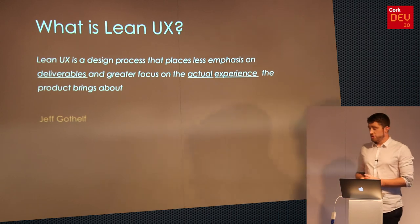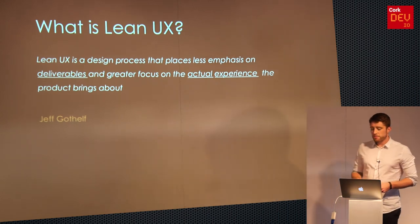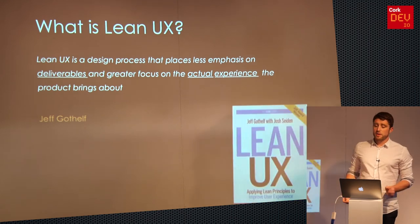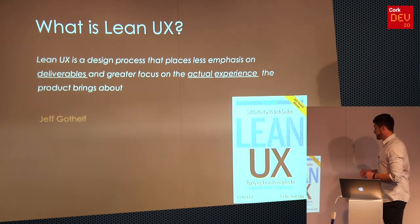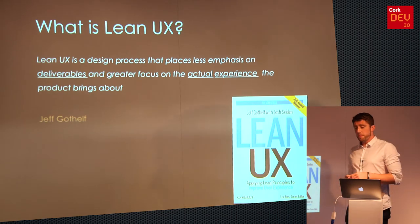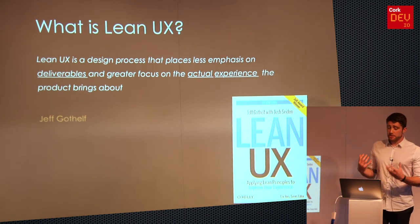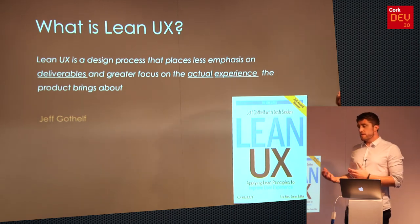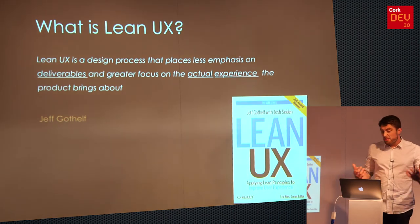All of this came about from a genius called Jeff Gothelf. He coined it around 2011-2012, and you can read more about it in his book — it's a really interesting read. He shows you the tools that can be used to apply Lean UX thinking.